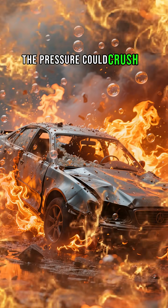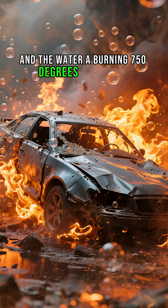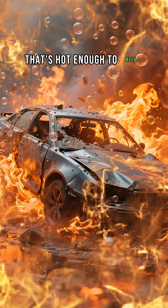On the edge of underwater volcanoes, where boiling black smoke blasts out, the pressure could crush a car — and the water? A burning 750 degrees Fahrenheit, that's hot enough to melt lead.